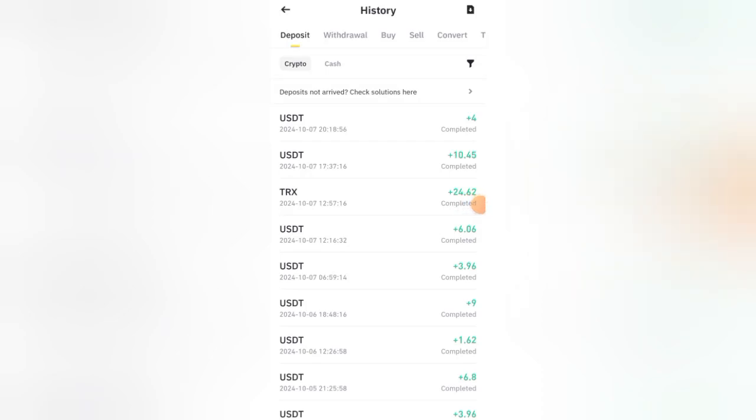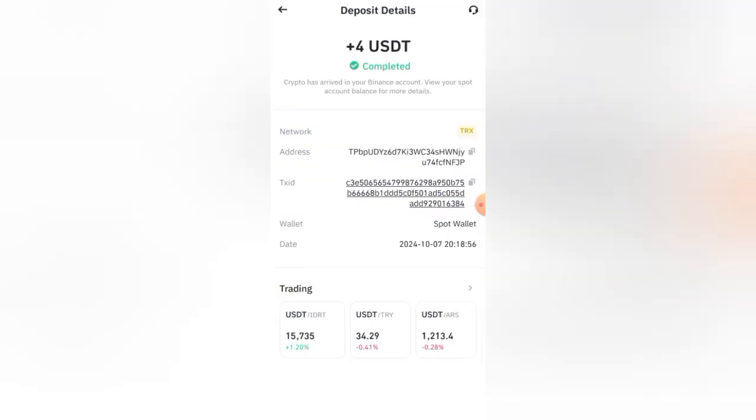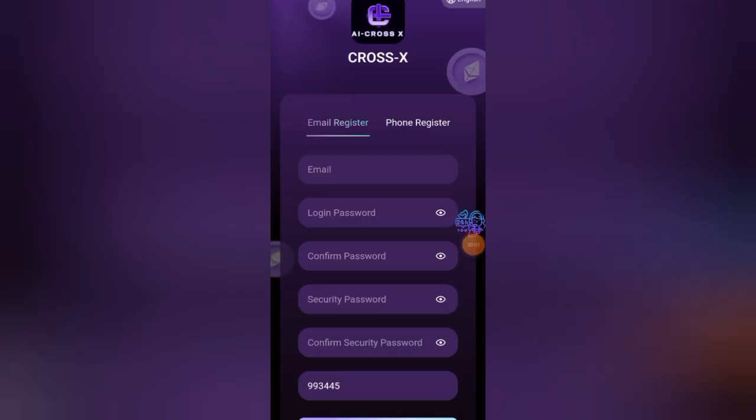Hey everyone, welcome back! If you want to earn four dollars to thirty dollars every day, then please watch this video and make sure to subscribe. The website link is in this video's description box.